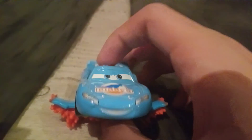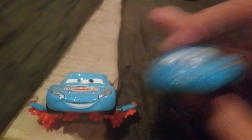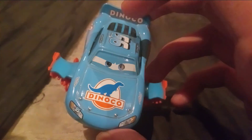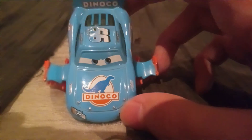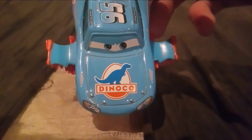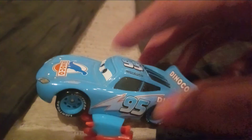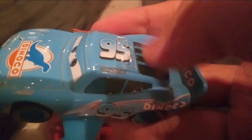As you can see, he has this really cool looking determined expression. It's different compared to the regular Danico McQueen. And he obviously has blue eyes — this really cool looking Danico blue color. He has the number 95 on the headlights, the bolts on the hood, the lightning bolt stickers right here, and he has the Danico logo on the hood.